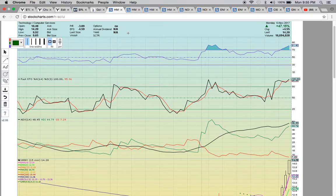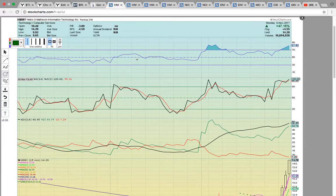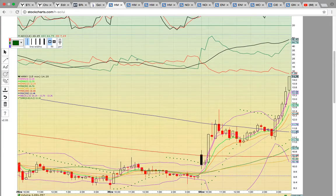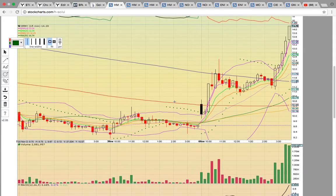Let's take a look at HMNY. This is the 15-minute chart, and as you can see here, it broke out today above all the moving averages. That's why I wanted to show you this chart first.